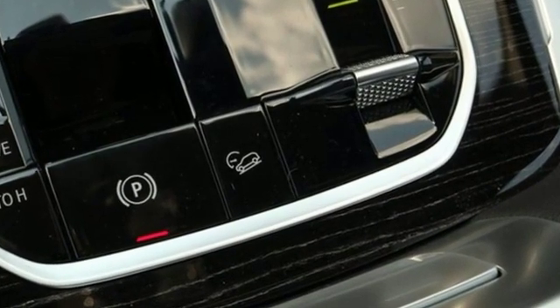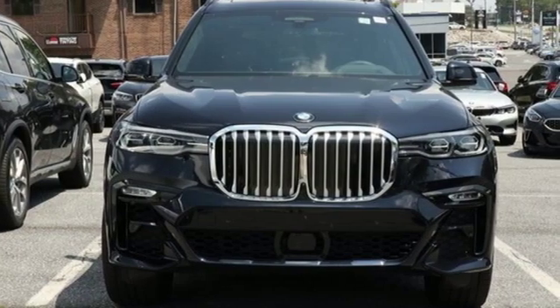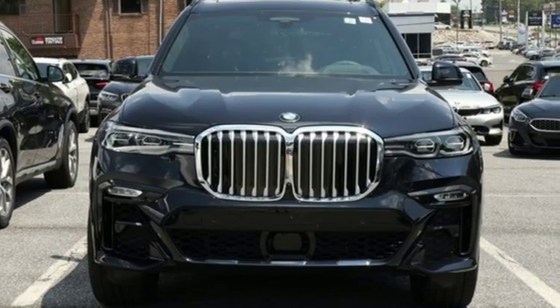BMW, the ultimate driving machine. There's even more to see in person. Take it for a test drive today.